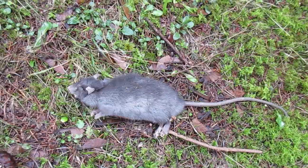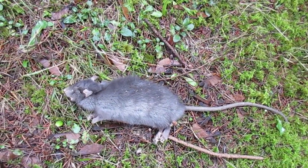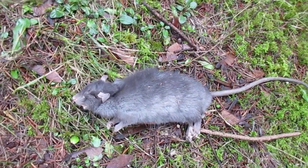They pull the insulation out. They make such a mess. So I'm gonna reset those traps again — nasty rodents. I don't care if they're outside, but don't come in the house or the pump house. They cause a lot of damage.